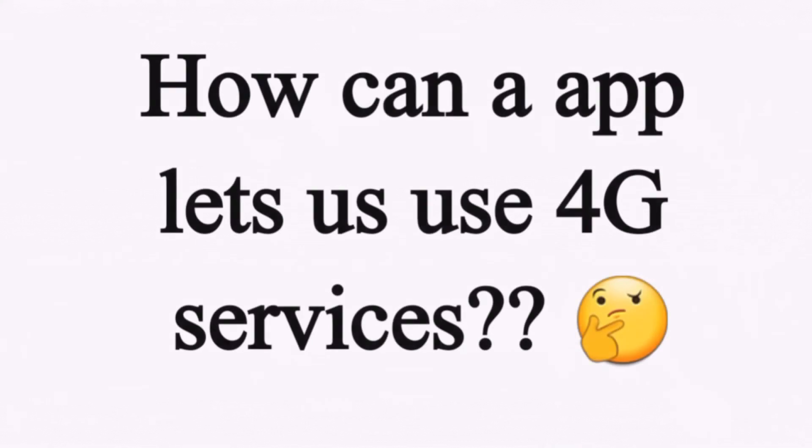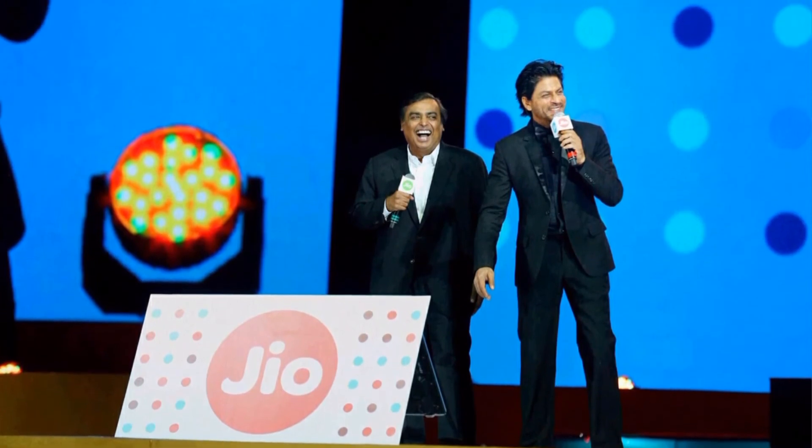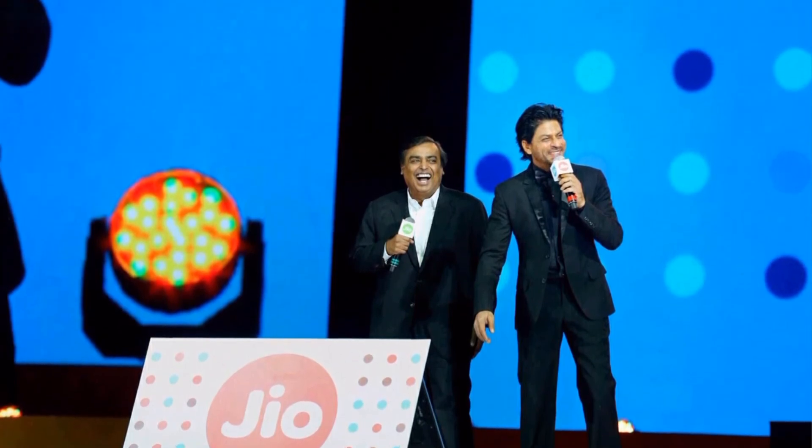The app is set to be launched by the end of this month and it will allow users to get the happy new offer, which will be valid till 31st March 2017. I know this sounds weird — how can an app let a 3G device get 4G services? It will be interesting to see how Reliance Jio could make this a reality, but as of now you can take this news with a grain of salt.